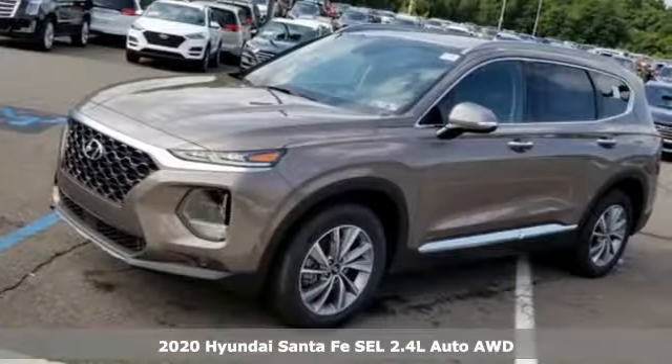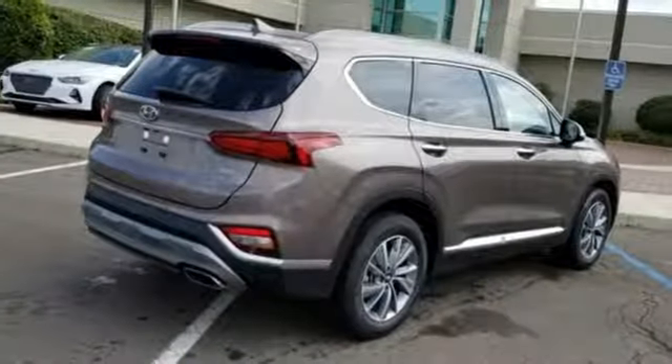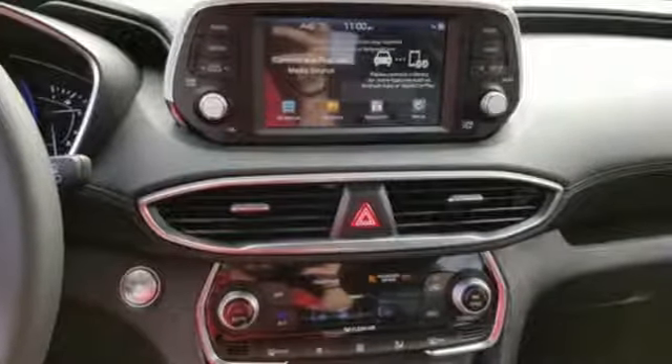It comes with great features you'll love: streaming audio, power heated mirrors, front heated leather bucket seats, rear parking sensors, and doors and push button start proximity key.